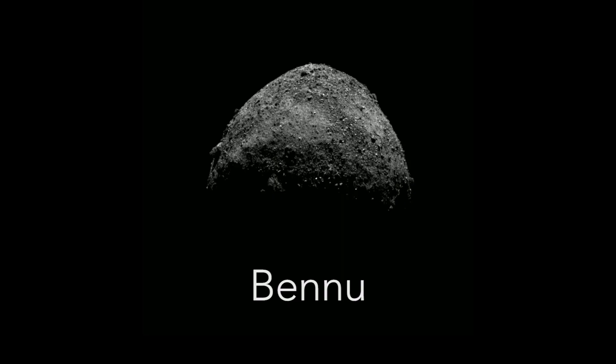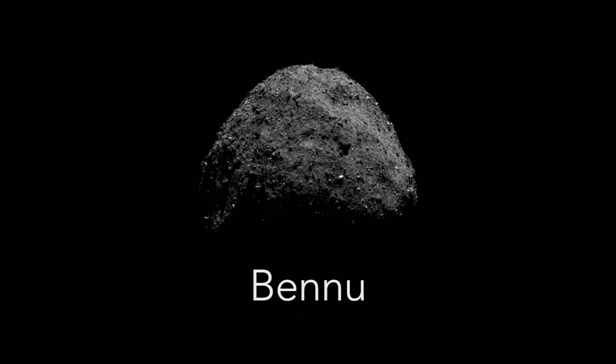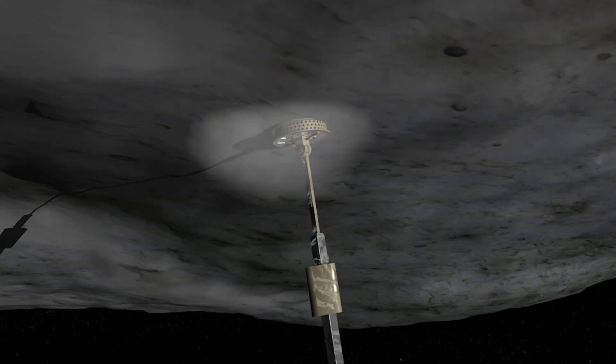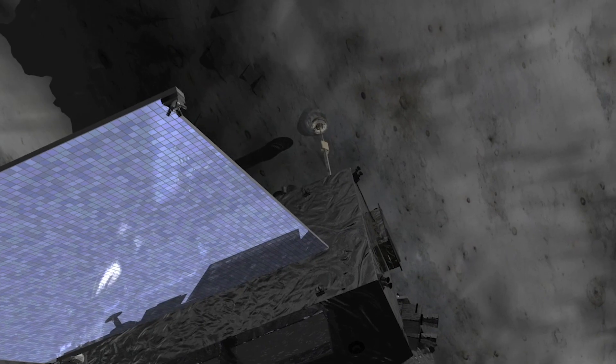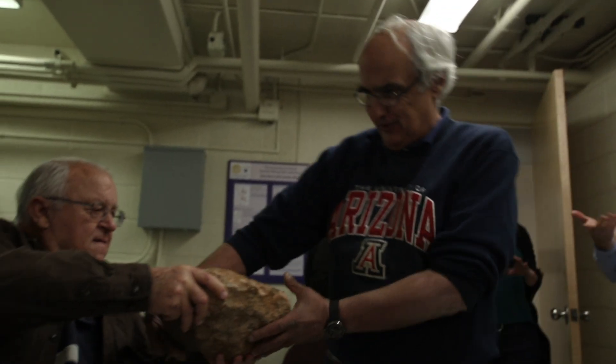OSIRIS-REx is an asteroid sample return mission. It's going to asteroid Bennu, and it's just approached the asteroid from a long journey. One of the goals of OSIRIS-REx is not just to provide samples for research shortly after the samples return to Earth, but also to preserve some fraction of that for future researchers. We want to know that there's sample left for them to look at as well, because they might be able to do more impactful science than we can.